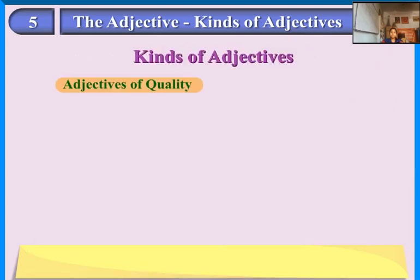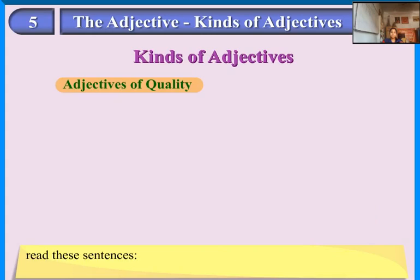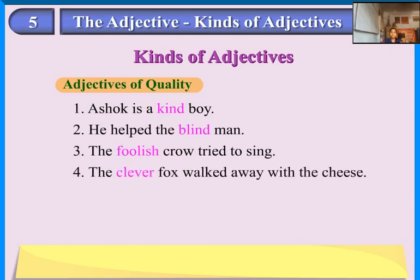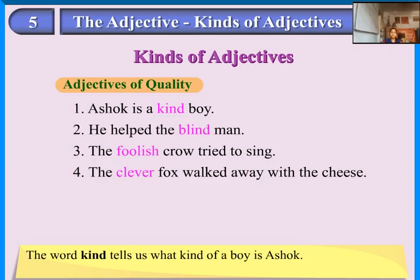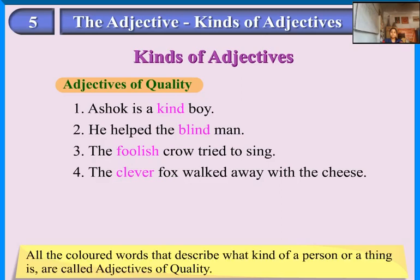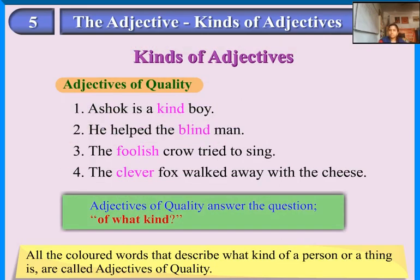Kinds of Adjectives — Adjectives of Quality. Read these sentences: Ashok is a kind boy. He helped the blind man. The foolish crow tried to sing. The clever fox walked away with the cheese. The word 'kind' tells us what kind of boy Ashok is. The word 'blind' tells us what kind of man he helped. The word 'foolish' describes the crow. The word 'clever' tells us what kind of fox it was. All such words that describe what kind of a person or thing is are called adjectives of quality. Adjectives of quality answer the question 'of what kind.'